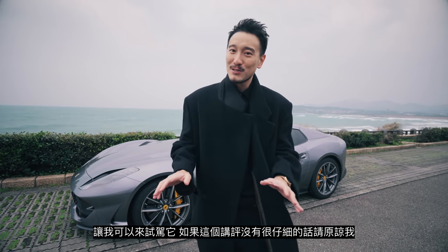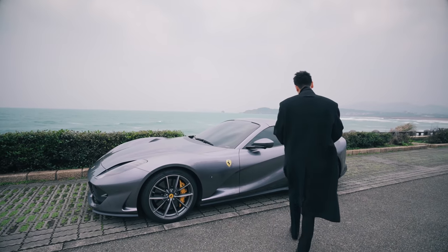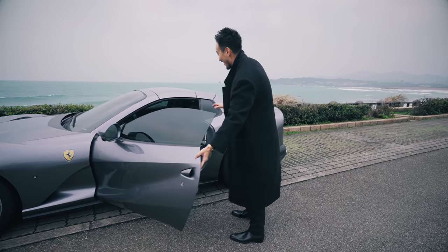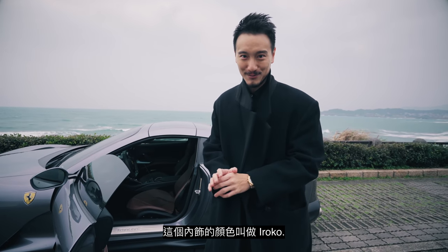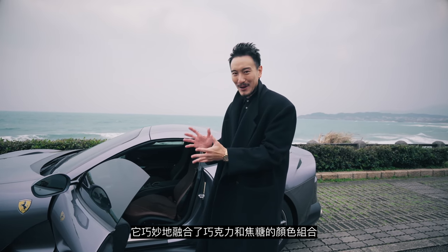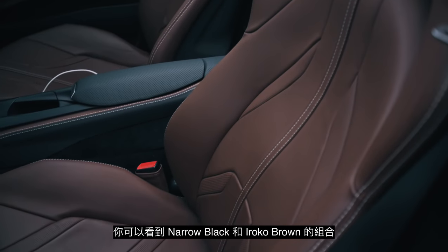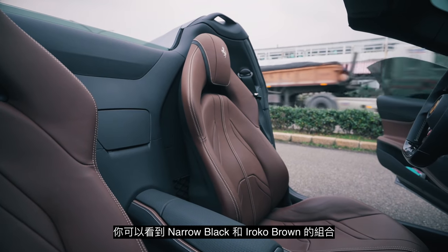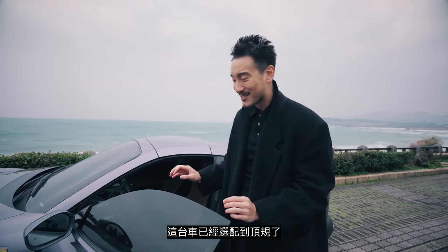It's been 50 years since Ferrari has done this as a production car, and this is the 812 GTS. I'm lucky enough to have a very good friend lend me this car, so I will be doing a review. This car is specced out exactly like the global launch edition. The interior color is called Iroco — a splendid mix of chocolate and caramel — and when you sit in it and touch it, it's so supple and luxurious.